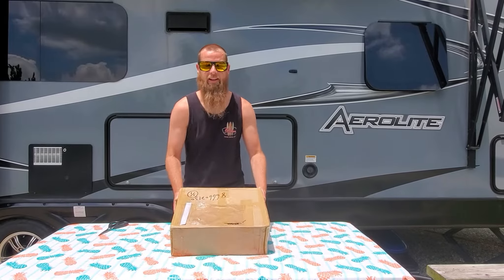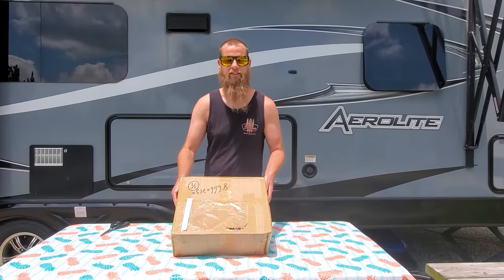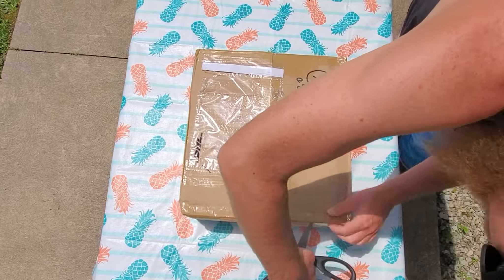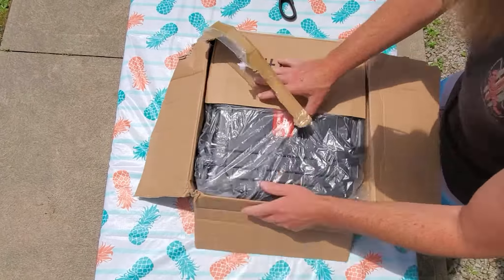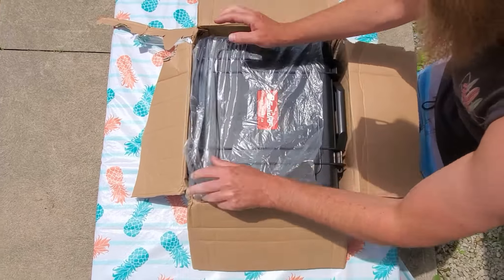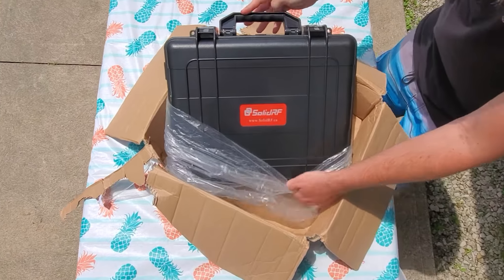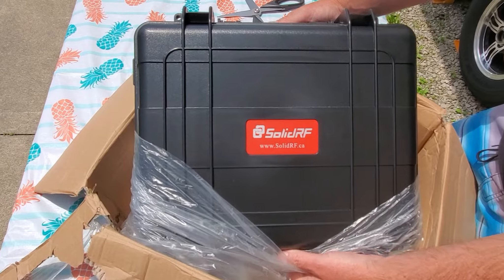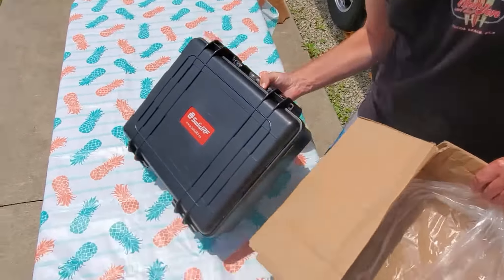Here is the package we received from SolidRF — I guess that gives away what's in the box. Let's open it. Pretty fancy, pretty nice. It's just the case that it comes in.